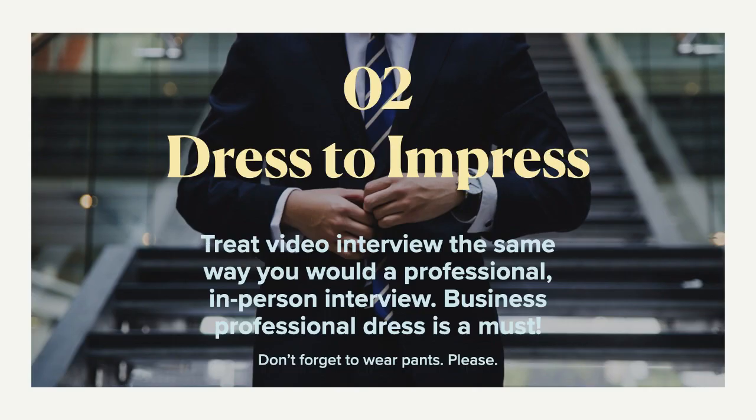Number two, you want to make sure you're dressing to impress. Treat this video interview the same way you would any professional in-person interview. Business professional dress is a must, and don't forget to wear appropriate pants — definitely completing your outfit. You don't want to be caught wearing pajamas or sweats beneath that suit jacket if for any reason you have to get up and reveal that you are not wearing a complete suit. So just a tip: make sure you're ready.